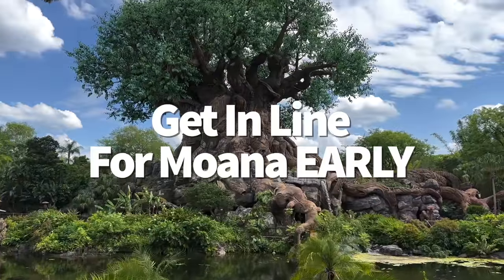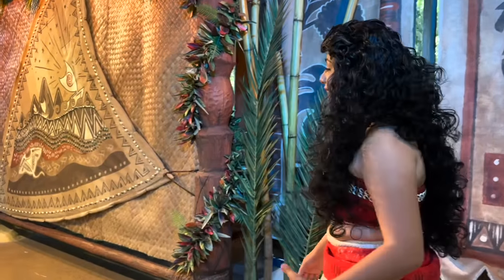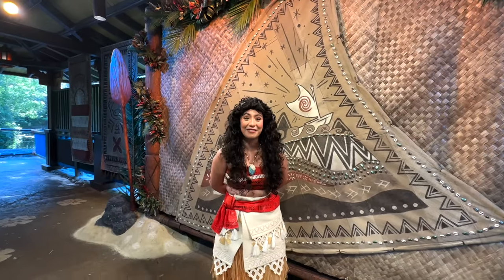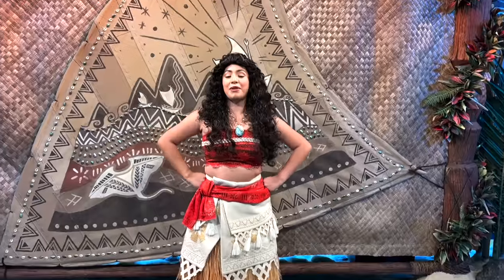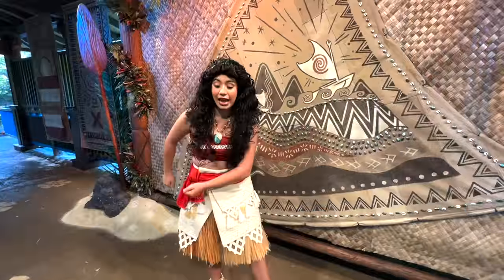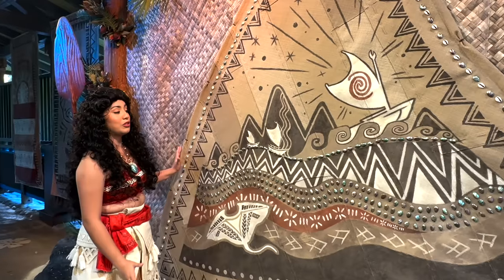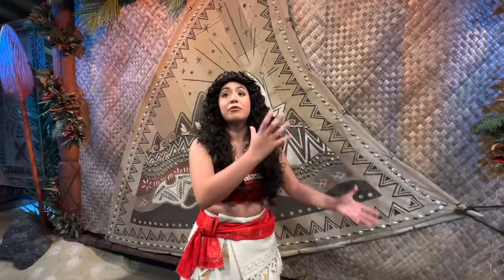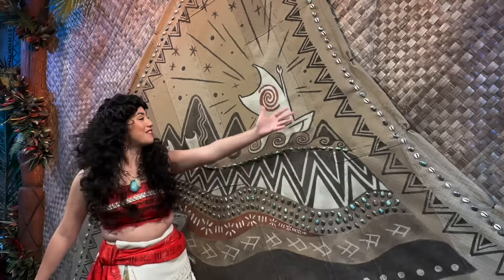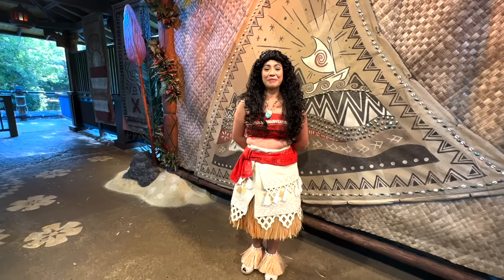Next tip: get in line for Moana early. She's one of the hottest characters to meet right now, and her lines get massive during the day — as long as two to three hours at their busiest. She typically starts meeting guests at 9 a.m. each day, when lines are shorter. Getting in line before she heads out for the day around 3 or 4 p.m. also tends to see shorter lines. Check exact times on the My Disney Experience app. Her location is at Character Landing near Isle of Java heading toward Dinoland USA.